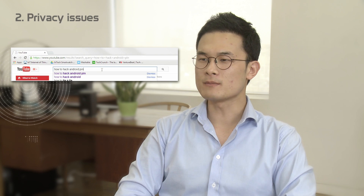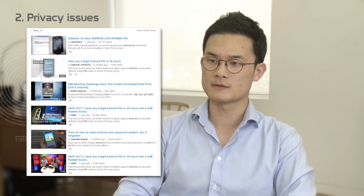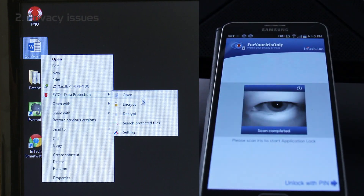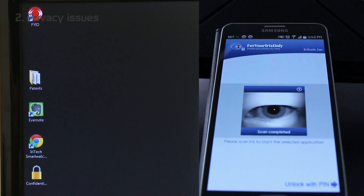The second problem Fidelis will solve is privacy issues. We all have stuff on our devices and computers that we really don't want other people to see. But sometimes we forget to lock our computers, and sometimes we even lose our phones. With Fidelis, secret files and data are just for your iris only. You can lock an application and create files and folders to keep your privacy safe.